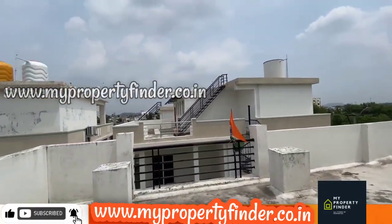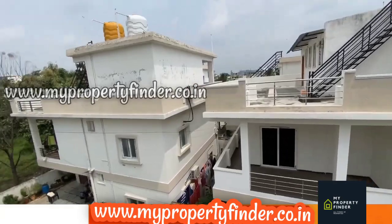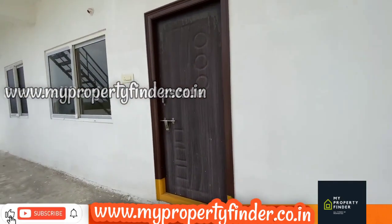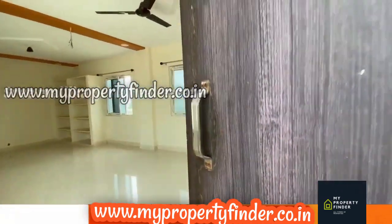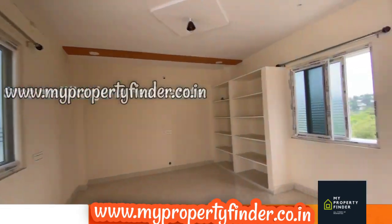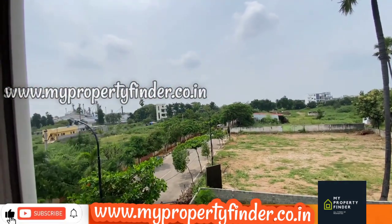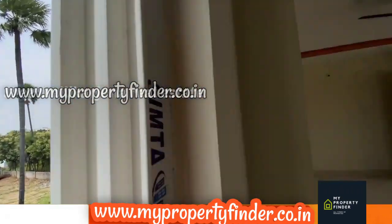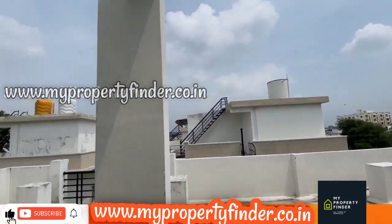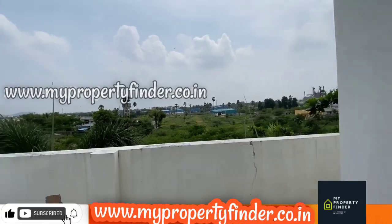If you are interested, check the description and click the link. Please like and subscribe to the channel. This duplex villa is East and South facing at 1.8 CR, negotiable depending on payment mode. It is a clear title and eligible for 75% loan.